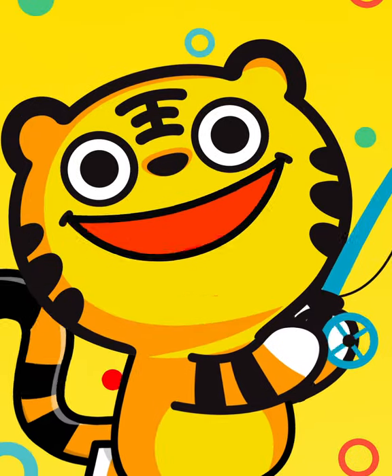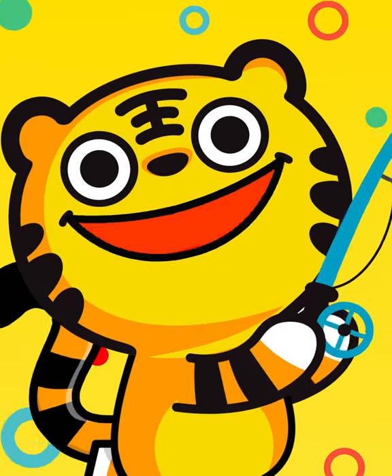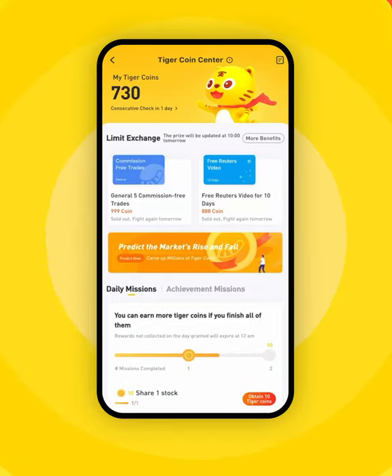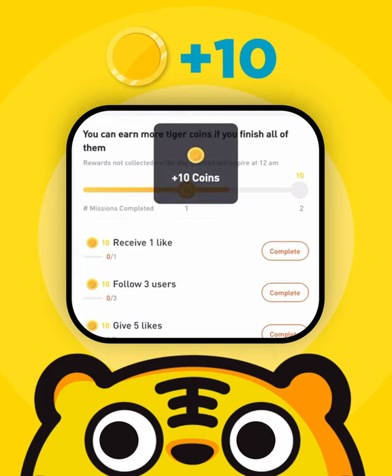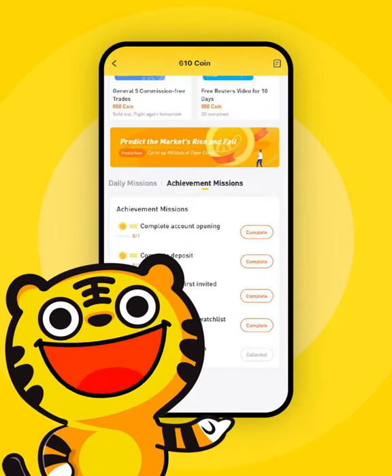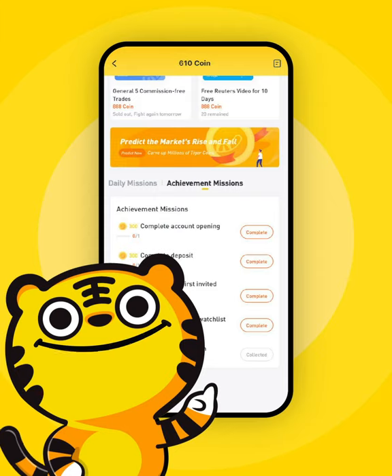Earning them is easy too, like catching fish on land. You can get coins from doing daily missions like logging in and sharing a stock you're eyeing. There are also achievement missions that reward more points.